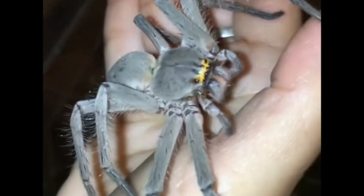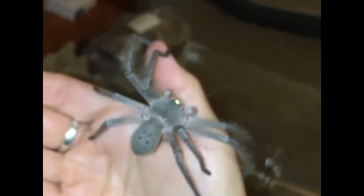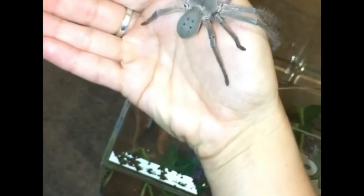Huntsman spiders have long legs, which they use to grasp their prey. They are known to feed on insects, small reptiles, and even small mammals. Unlike other spiders that spin webs, Huntsman spiders are hunters and do not make webs to catch their prey. The female Huntsman spider is larger than the male and can lay hundreds of eggs at a time. Huntsman spiders are considered beneficial to humans because they help control populations of insects and other pests.